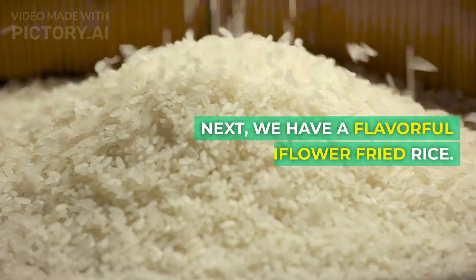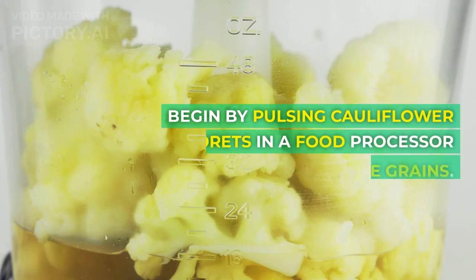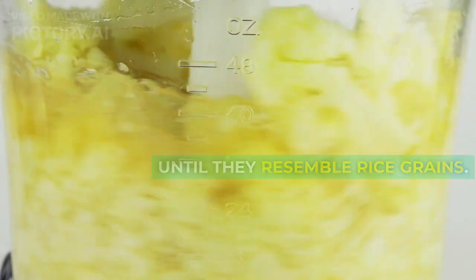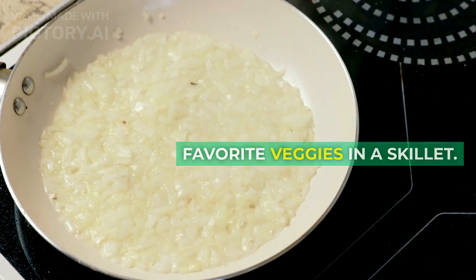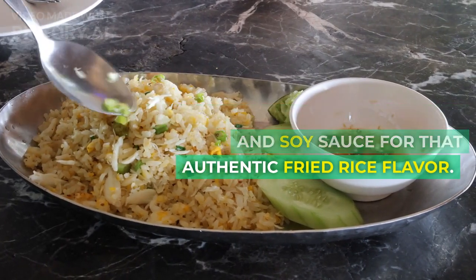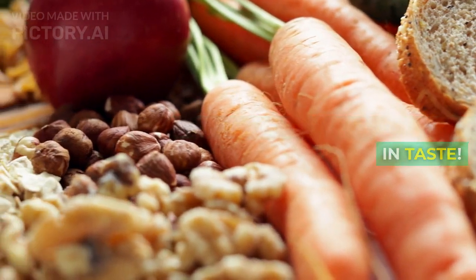Next, we have a flavorful cauliflower fried rice. Begin by pulsing cauliflower florets in a food processor until they resemble rice grains. Sauté onions, garlic, and your favorite veggies in a skillet. Then add the cauliflower rice and soy sauce for that authentic fried rice flavor. This dish is low in carbs and high in taste.